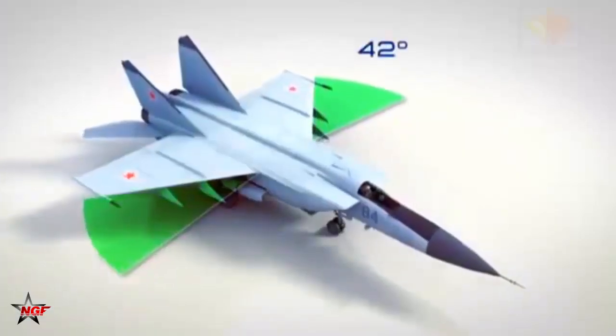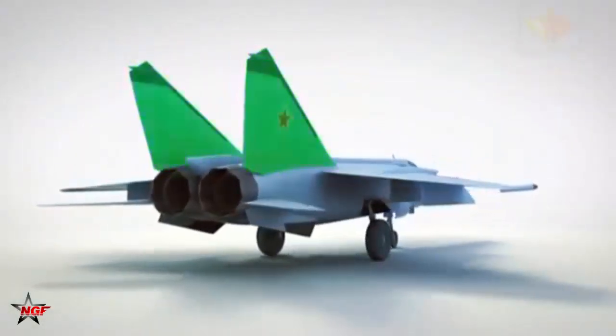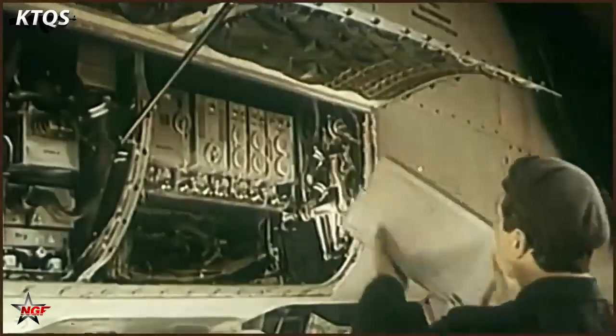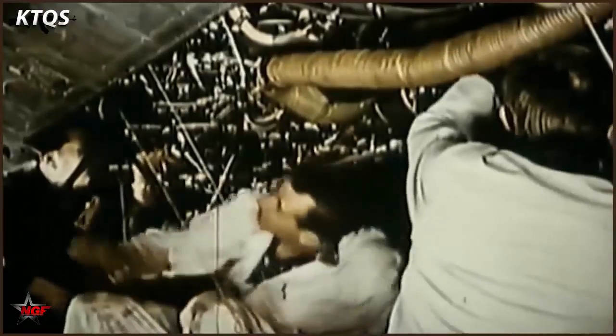The MiG-25 featured a large, boxy fuselage and thin, high-aspect-ratio wings optimized for high-speed, high-altitude flight. Unlike other more maneuverable fighters, the Foxbat was not designed for dogfighting. Its mission was to climb fast, accelerate hard, and intercept intruders.